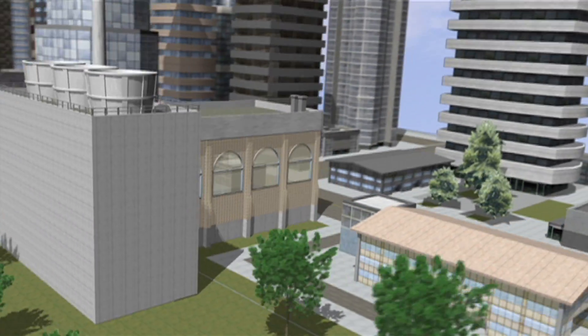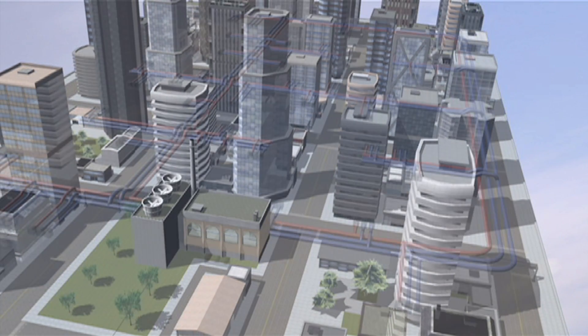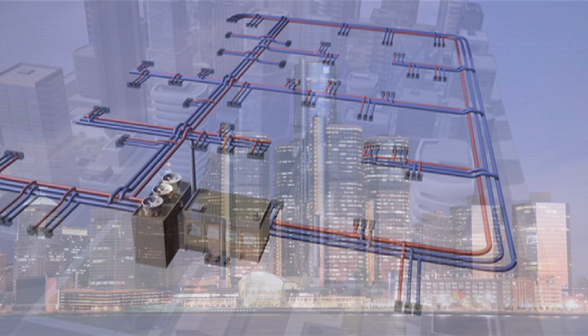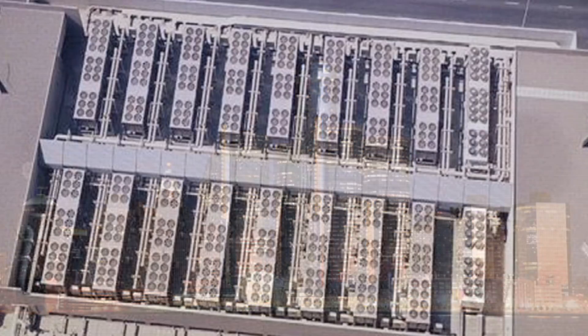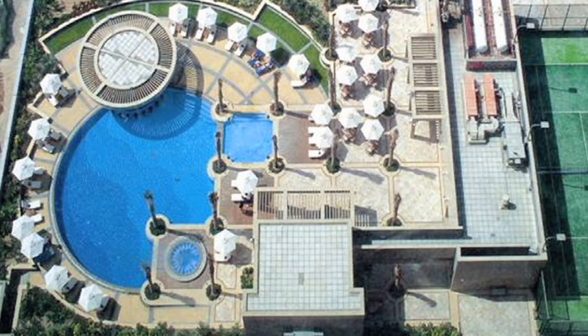The heating and cooling energy is transferred to the building's heating and air conditioning system, keeping everyone comfortable day and night. Buildings and communities with a district energy system don't need to own or operate their own boilers, chillers, and cooling towers. They can choose to connect to the district energy network.